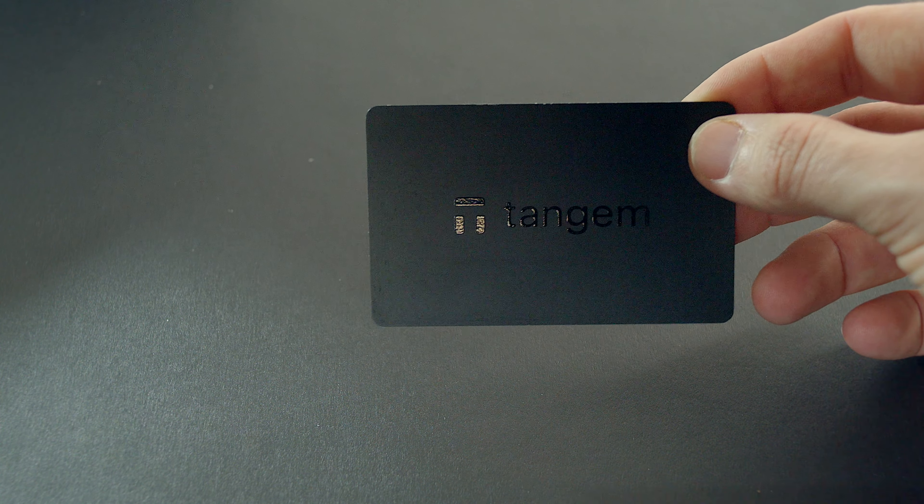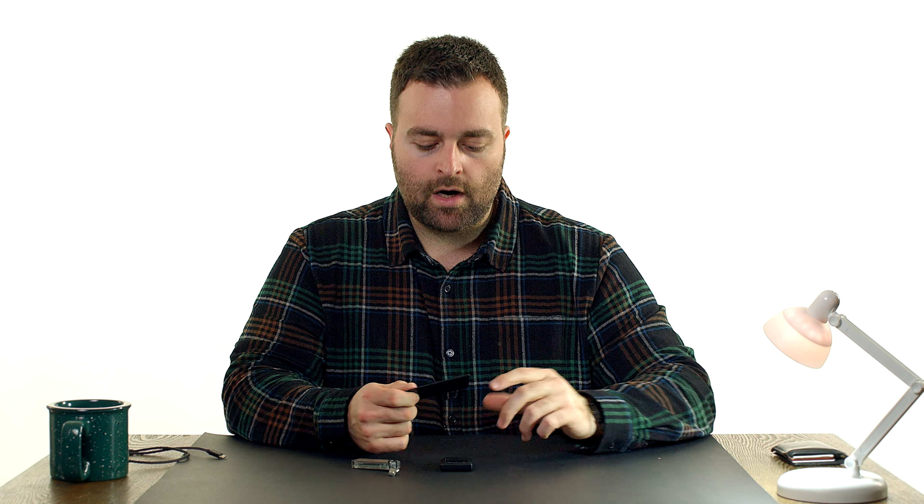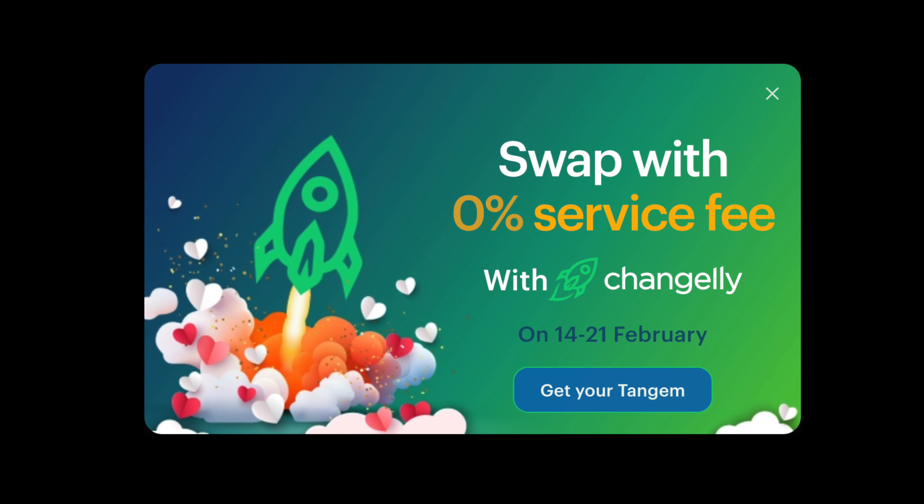I do recommend you guys check out the links down in the description below — you can save up to 30% off all the hardware wallets we're talking about. The Tangem is nice if you are someone that is on the go, you don't want to do too much, but you want to protect your assets. The setup time is easy. I did a setup and unboxing video on the channel — just type in Tangem when you search the videos. It holds Solana, Bitcoin, Ethereum, Cardano, and several others, and it's just improving. You can swap assets between the app as well. It's very convenient.